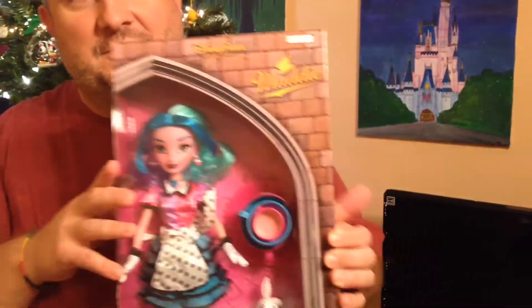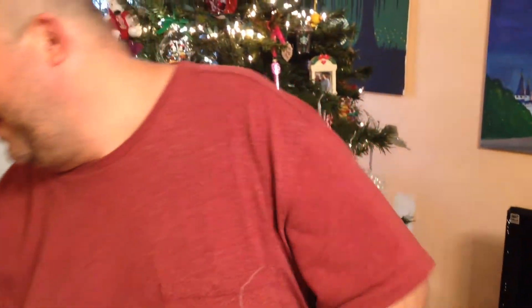I just thought these were really cool and they were fairly cheap. They sell in the park for about $25. This one is Nelly — she was $4.99.